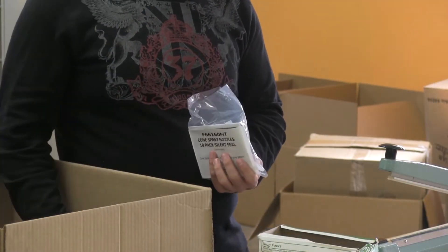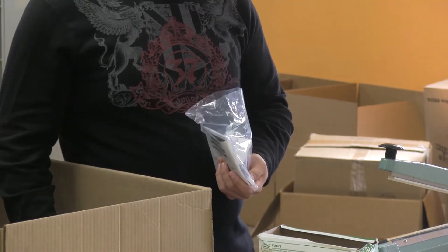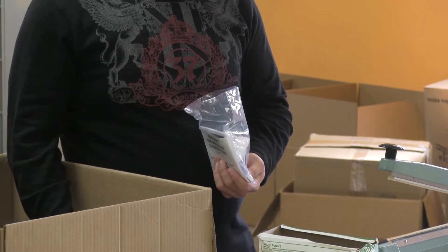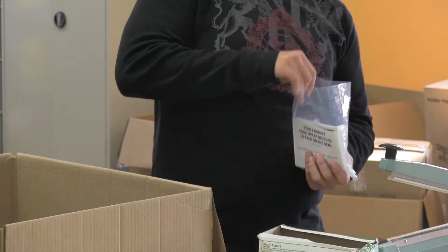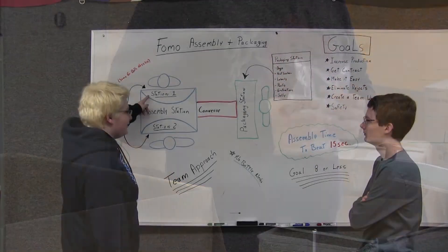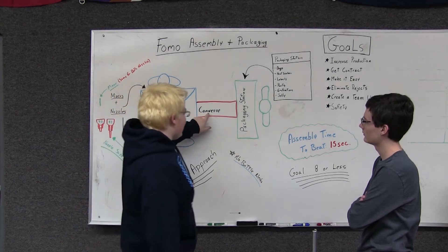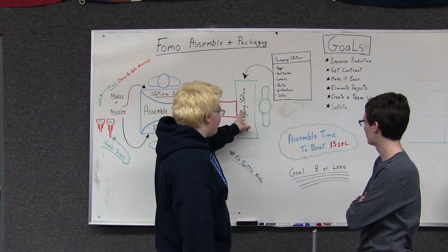After that, we had Jesse show us the packaging operation, where the nozzles are checked, counted, and packaged in quantities of 25, along with 3 petroleum jelly packets and 1 instruction manual. This process takes an average of 48 seconds to complete.